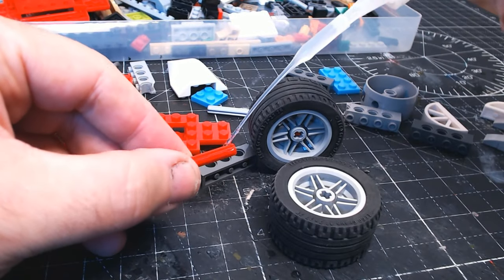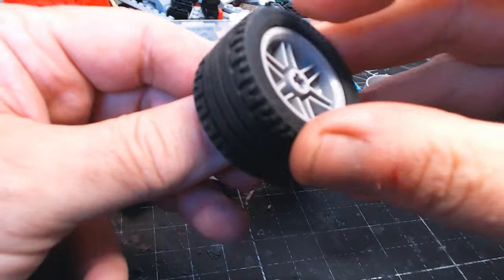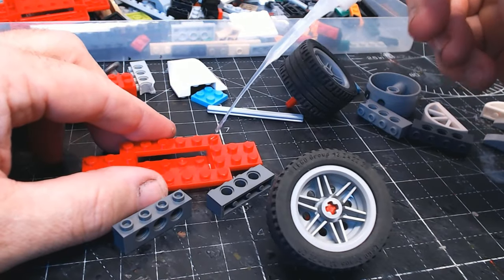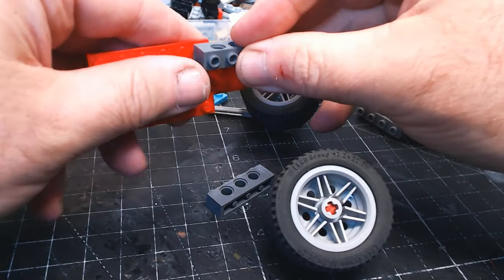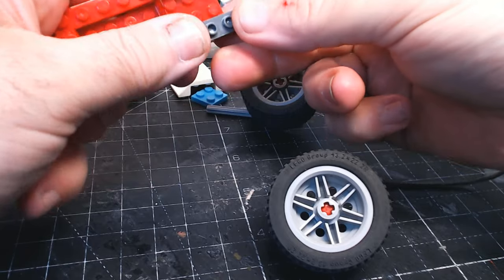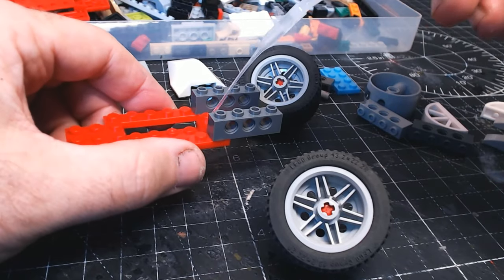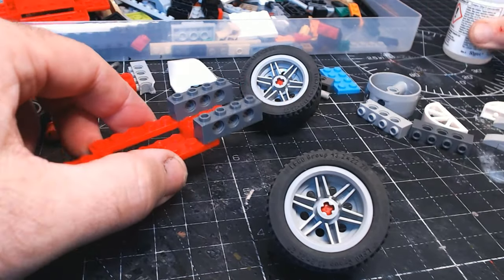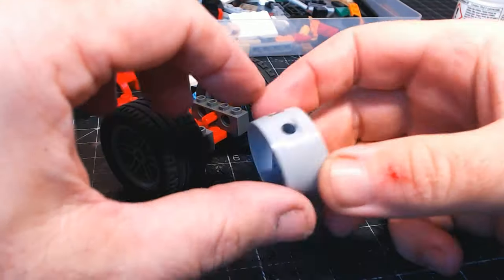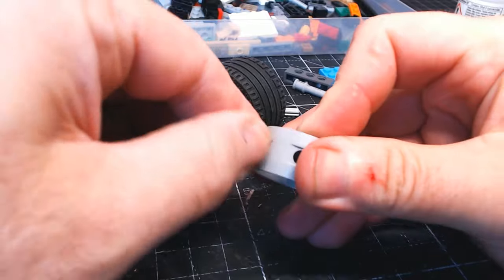These nice big chunky wheels are obviously going to go at the back. I am gluing everything together because I don't want anything to come apart — there's no need for it to come apart. Good old putting together — I love Lego. I haven't nabbed this off my son, this is my Lego. I don't know if that sounds better or worse, to be honest.